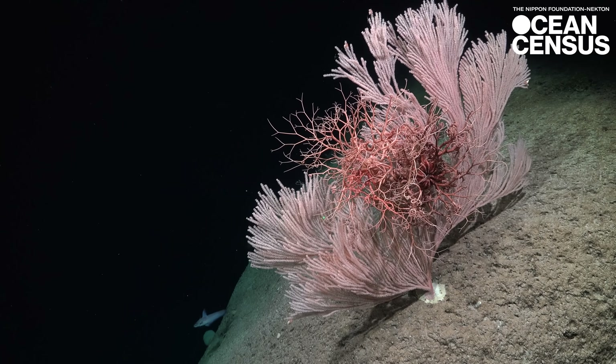Discovery of a new species is energising for the public. It's exciting. It brings marine sciences into the news in a very enticing way, in particular for young people.